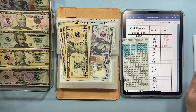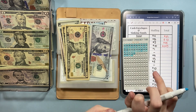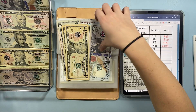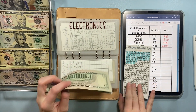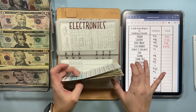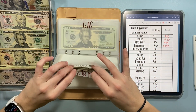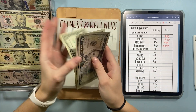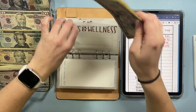Adding $10 means we can fill out half of one tracker and half of the next one, so we are making some good progress on the emergency fund for electronics. I will definitely be continuing to save for that in the new year. Fitness and wellness is just getting $1, bringing it to $15.